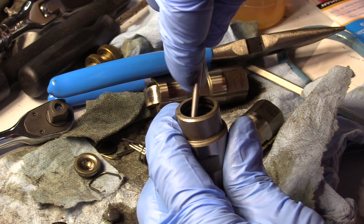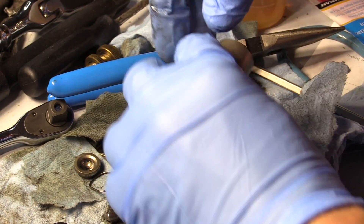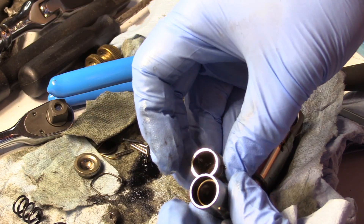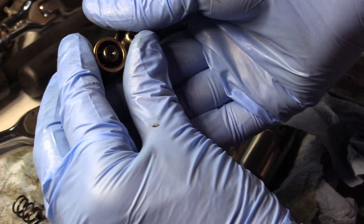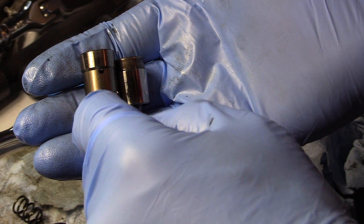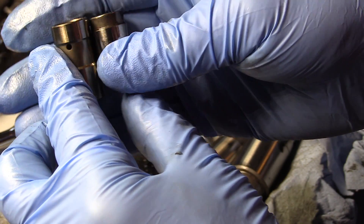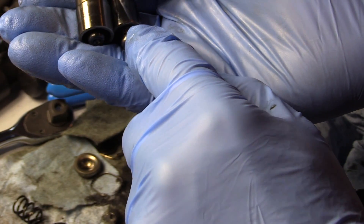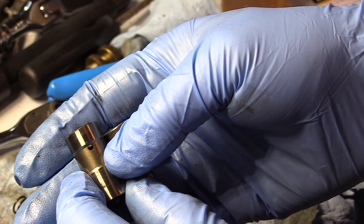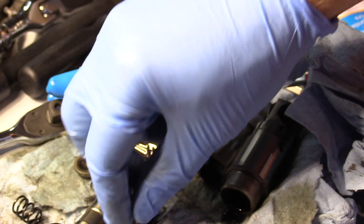Yeah, absolutely — there is a big difference. So this channel is to supply oil to the push rod tubes. How is the oil being supplied to those tubes? Through those tiny little holes on the side. Very interesting — very, very interesting.